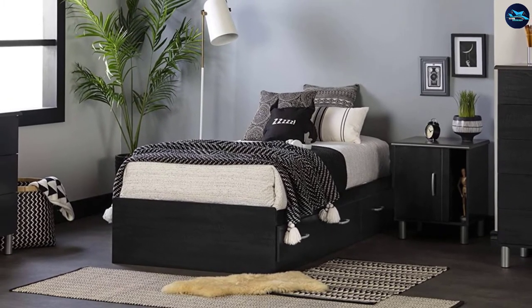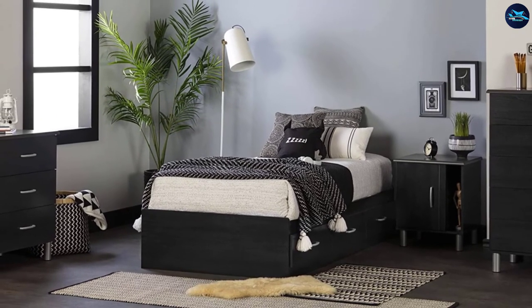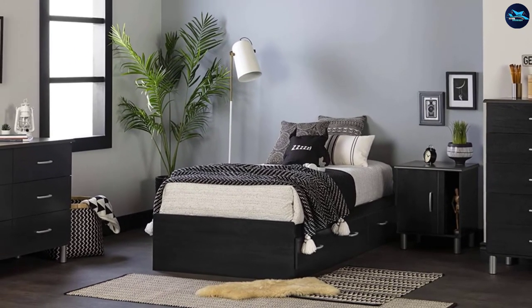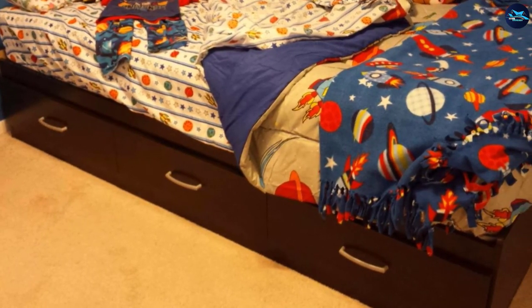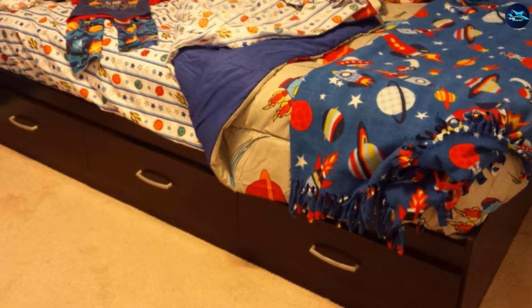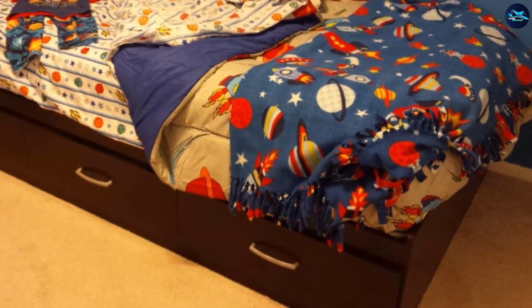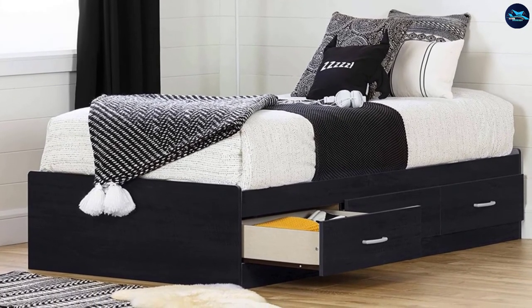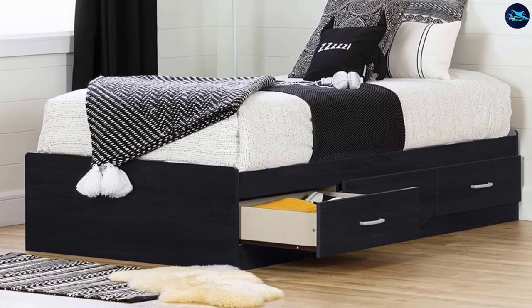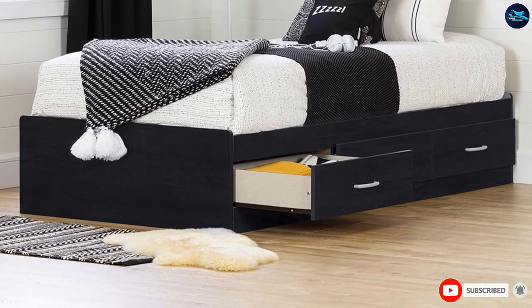This bed is the best economical choice, with an affordable price tag. Made with eco-friendly materials containing no non-toxic laminated particle board, this storage bed meets or surpasses all kinds of North American safety standards. This contemporary design bed also comes with a five-year warranty card so that you can change or repair it within the warranty period free of cost. The assembling part is also very easy.